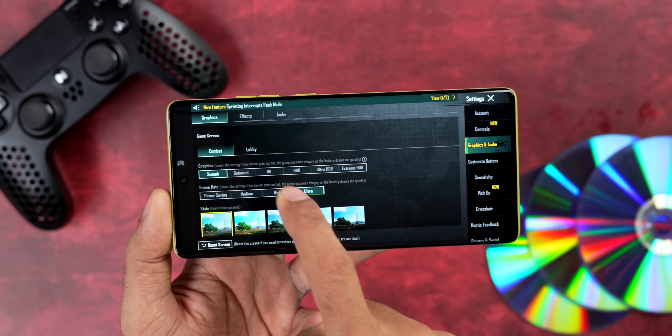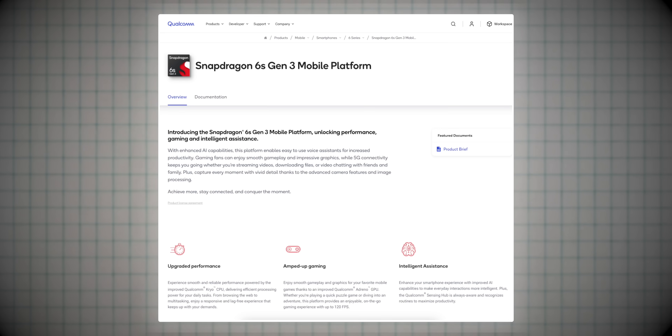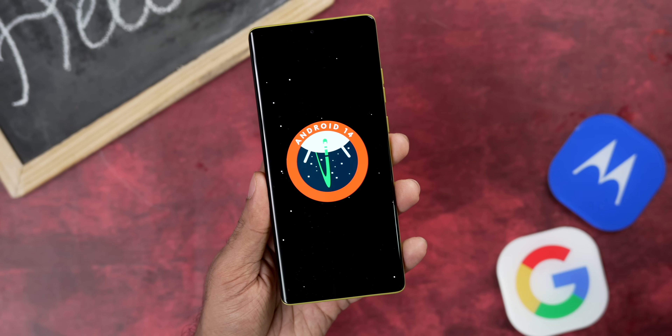In games like BGMI you can play at 40fps on smooth graphics. The Snapdragon 6s Gen 3 doesn't support 4K video recording, just like the Snapdragon 695. But what's good is that the 6s Gen 3 has onboard AI capabilities compared to the 695, and this is what makes the G85 unique. While other brands are bringing innovative AI features only to flagship smartphones, you get all those features here.